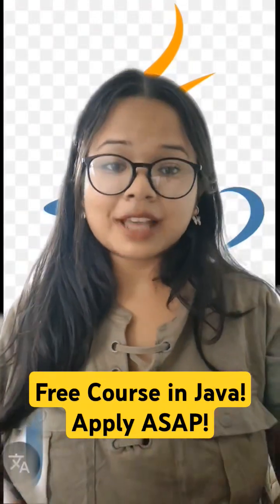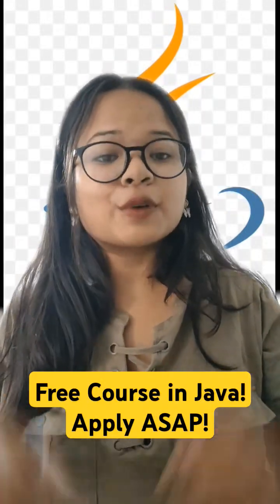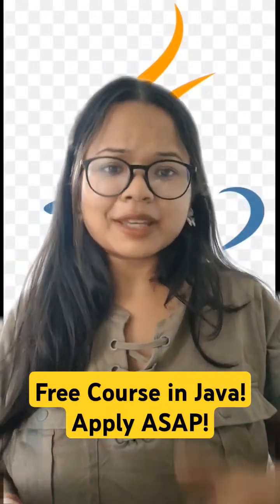You need no prior experience to apply — just basic knowledge of computer languages and programming, and you are ready to go. So what are you waiting for? Go and enroll yourself in this free certification course brought to you by Freshers Cam.